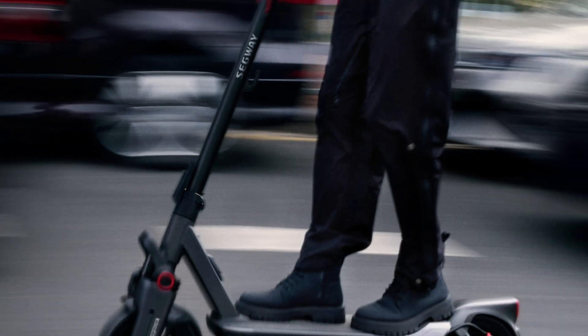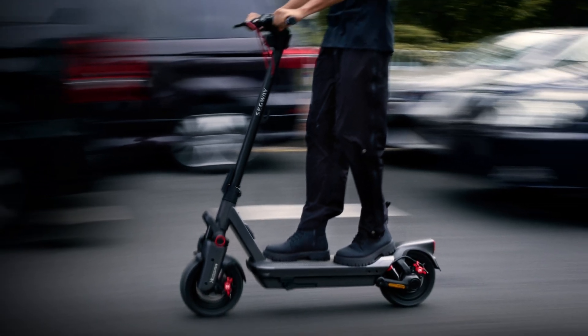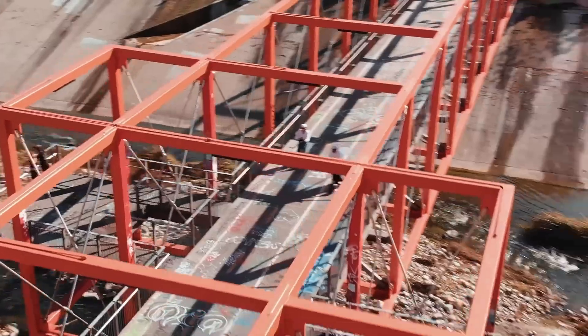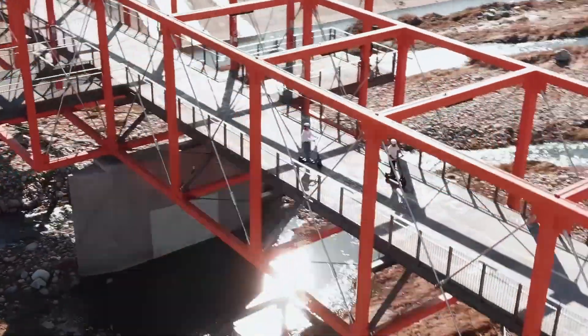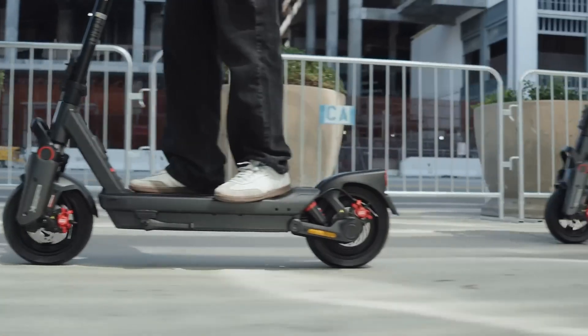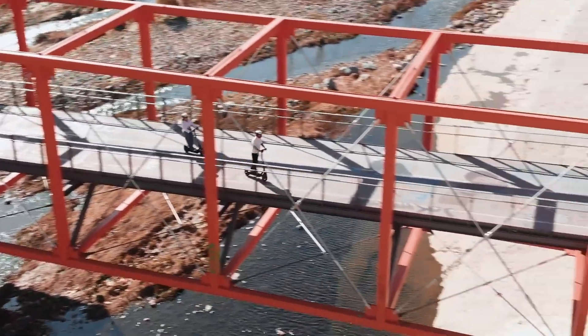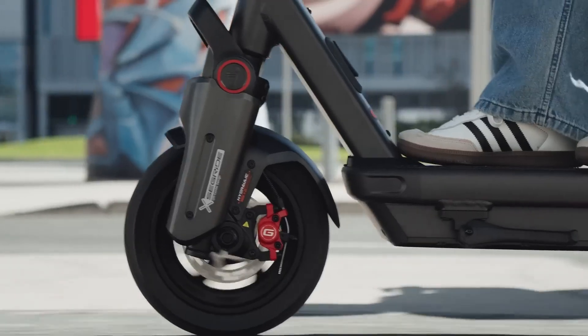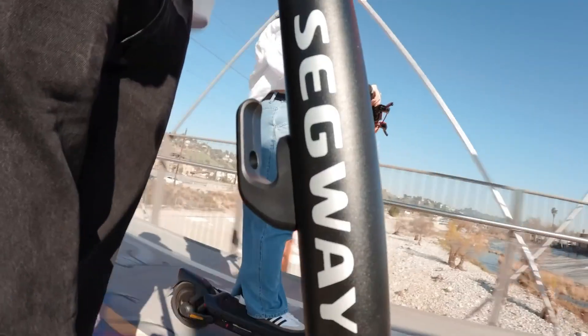Thanks to Segway's advanced Seg-Range technology, the Max G3 delivers an impressive range of up to 50 miles per charge. Safety and control come standard with dual disc brakes, and a sleek smart TFT display keeps you connected with real-time ride data. Priced at $1,100, this scooter is built for riders who crave comfort, performance, and style in every journey.